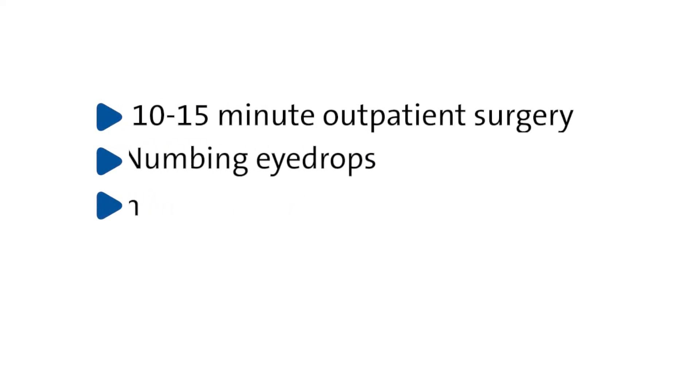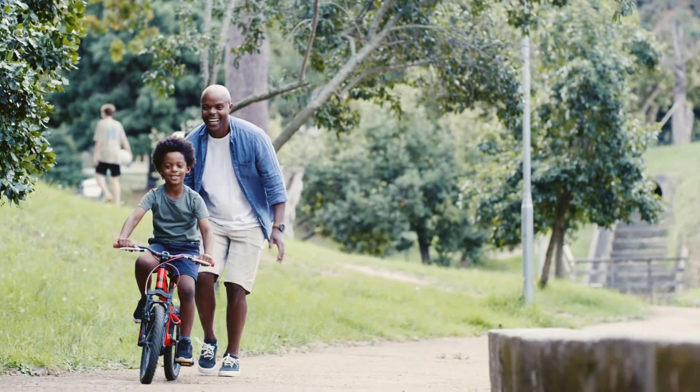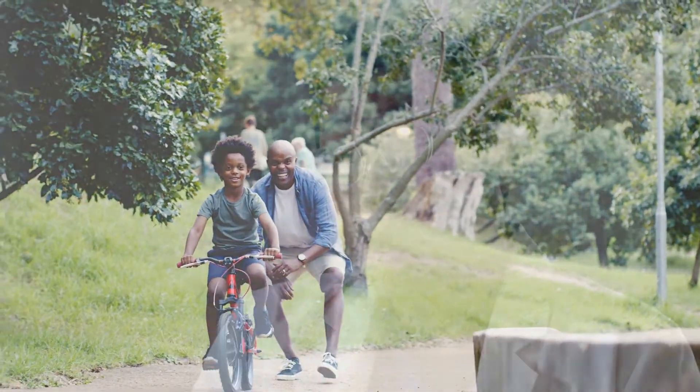Fortunately, cataract surgery is a very safe and effective procedure that is typically a 10 to 15 minute outpatient surgery that is performed with topical numbing eye drops and IV sedation in the operating room. Many patients enjoy improved vision even days after cataract surgery, and typically we tell patients to wait approximately one month for their final visual recovery.